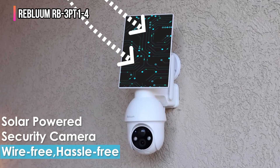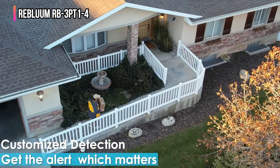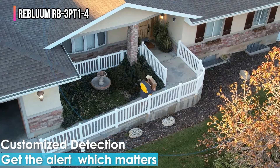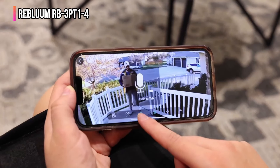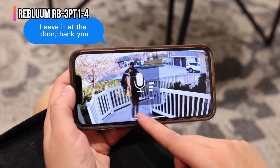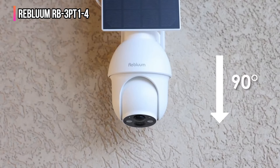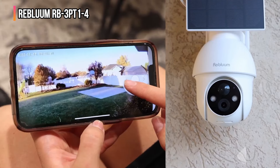This camera is solar powered and comes with a 9700 milliamp-hour battery for continuous eco-friendly operation. It features AI-powered motion detection that smartly reduces false alerts by focusing on human movements, allowing you to tailor motion zones for your specific needs. It also supports two-way audio and works with Alexa for convenient voice control. Durable with an IP66 waterproof rating, the Reoulum camera ensures dependable performance in any weather.